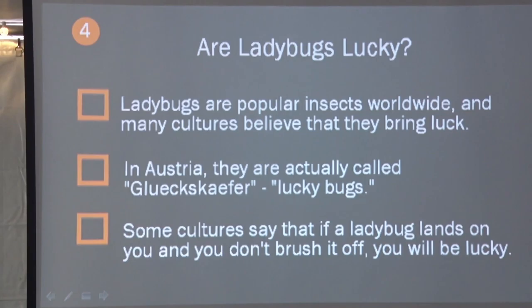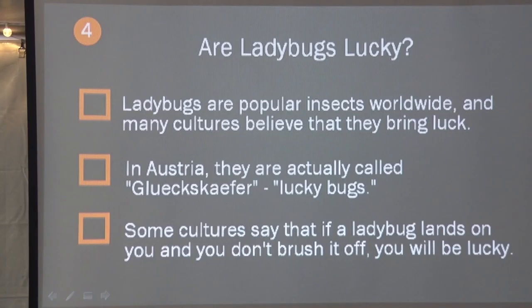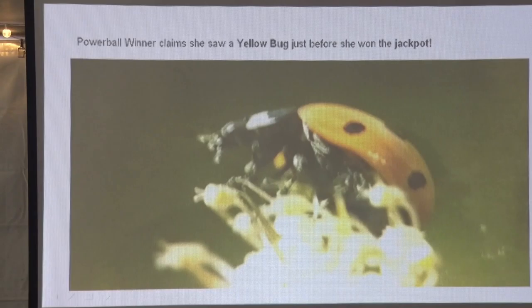Ladybugs are considered the most popular insect worldwide. Many cultures believe they bring luck. In Australia they're called the lucky bug. Some cultures say that if a ladybug lands on you and you don't brush it off, you'll be lucky. A Powerball winner — she won $450 million — claimed she saw a yellow ladybug just before she won the giant jackpot. So now you've seen yellow ladybugs, so go get your tickets.